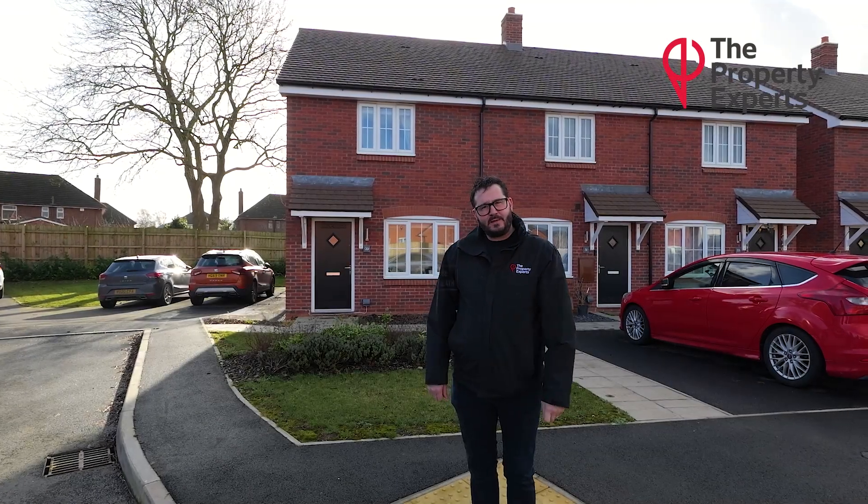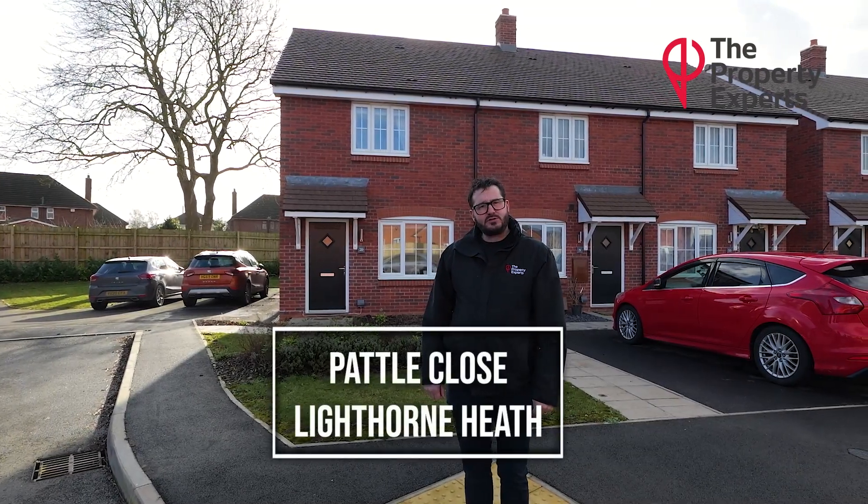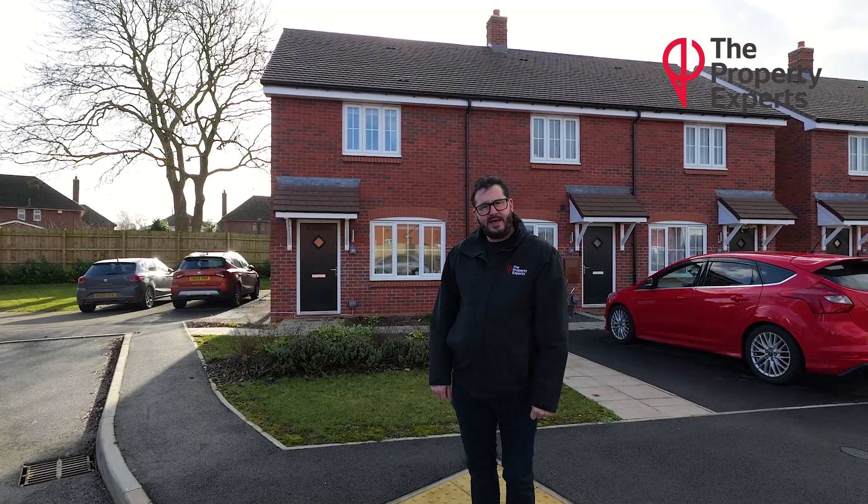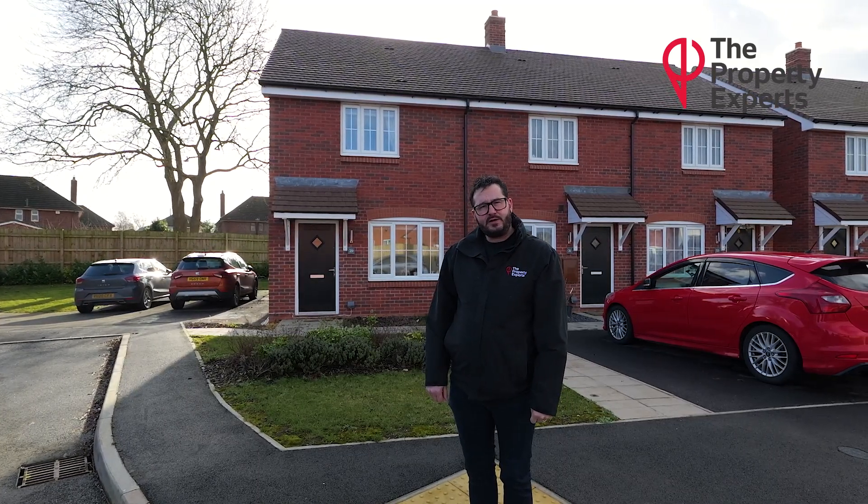Hi, I'm Mr Spar's property expert. You join me today in Patel Close, which is situated in Lighthorn Heath. I'm bringing to market a two-double-bedroom end-terrace property. Follow me inside and I can show you around.